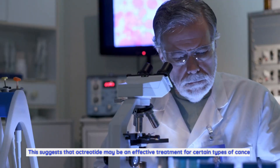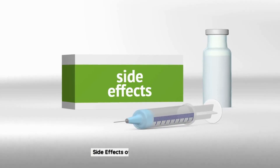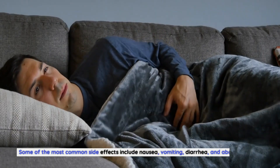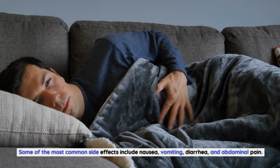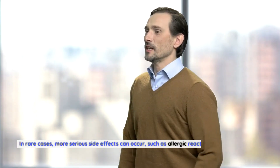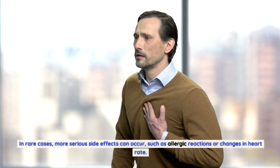This suggests that octreotide may be an effective treatment for certain types of cancer. Like any medication, octreotide can cause side effects. Some of the most common side effects include nausea, vomiting, diarrhea, and abdominal pain. These side effects are usually mild and go away on their own after a few days. In rare cases, more serious side effects can occur, such as allergic reactions or changes in heart rate.